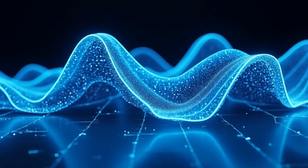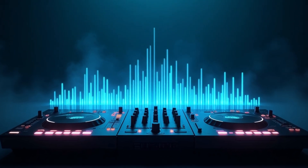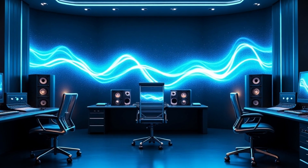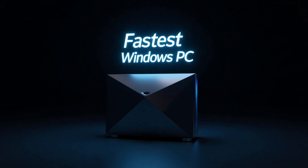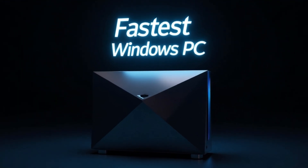And with Copilot Plus PCs powered by Snapdragon X Elite chips, Microsoft's claiming these are the fastest, most intelligent Windows PCs ever built. Bold words, but Moo's making them believable. Oh, and did I mention? Moo's just the beginning. Microsoft's betting big on local AI, and they're not alone in this race. Stick around, because things are about to get even wilder.